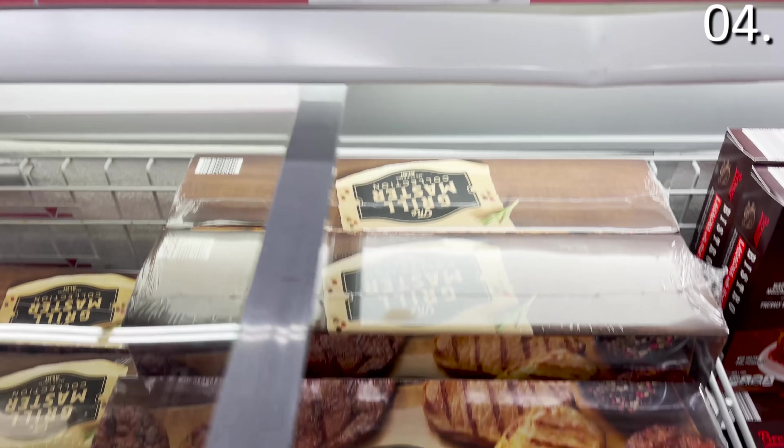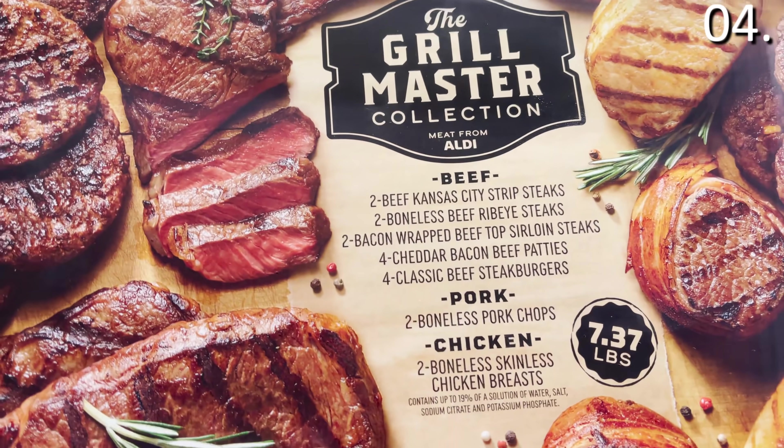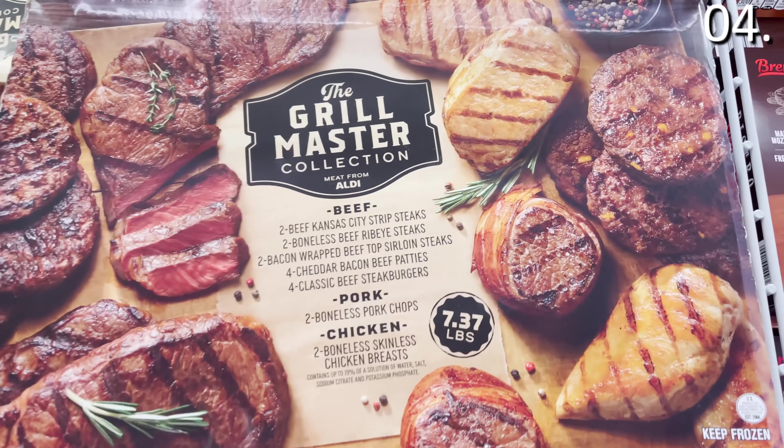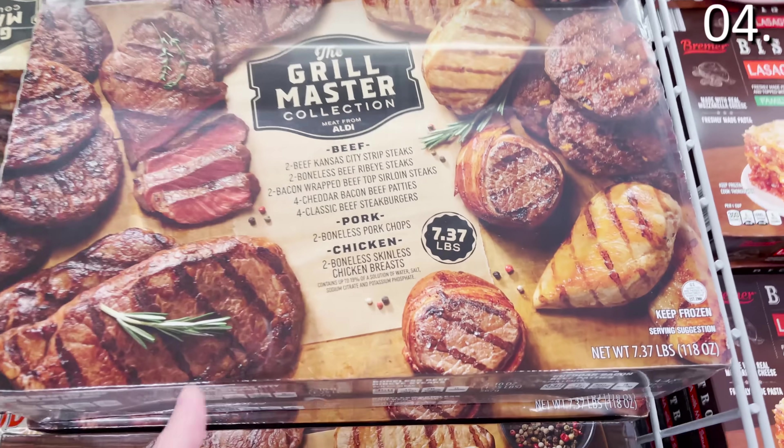In the number four spot — what could be the perfect Father's Day gift for $59.99. I used to be a more frequent Omaha Steaks customer, but over time their portions went down and they started adding fillers and potato products. So in the event my wife is watching and taking notes: $59.99 gets you two beef Kansas City strip steaks, two boneless beef ribeye steaks, two bacon-wrapped beef top sirloin steaks, four cheddar bacon beef patties, four classic beef steak burgers, two boneless pork chops, and two boneless skinless chicken breasts — that's 18 pieces of meat. And because it's a remain-frozen product, it's a great Father's Day gift.